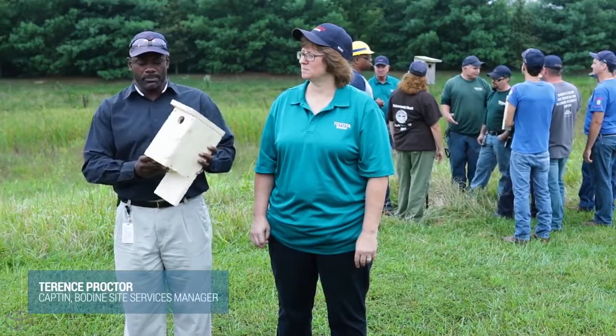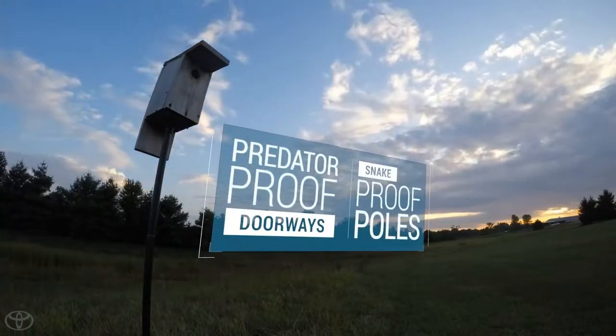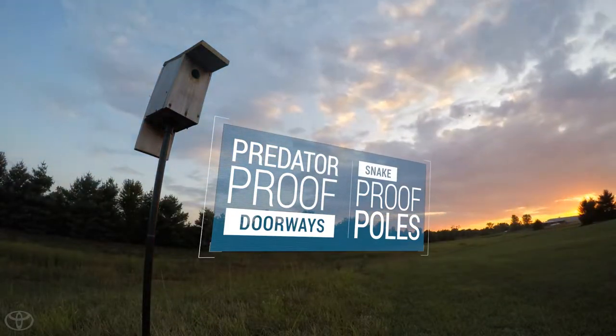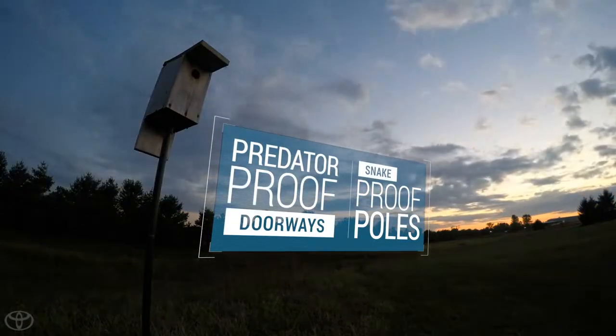It's a very simple birdhouse, easy to build and easy to replicate. The birds need their space — even though they're the same species, they don't want to be too close to each other. So we spaced the birdhouses based on research we did as a group, and also lifted them up for predators — not only squirrels, but snakes and other predators — so the birds would feel comfortable.